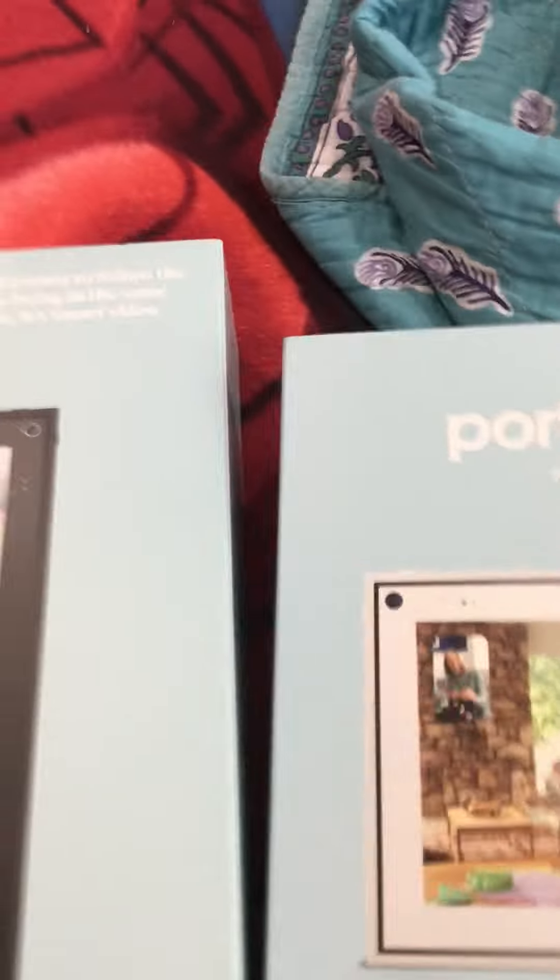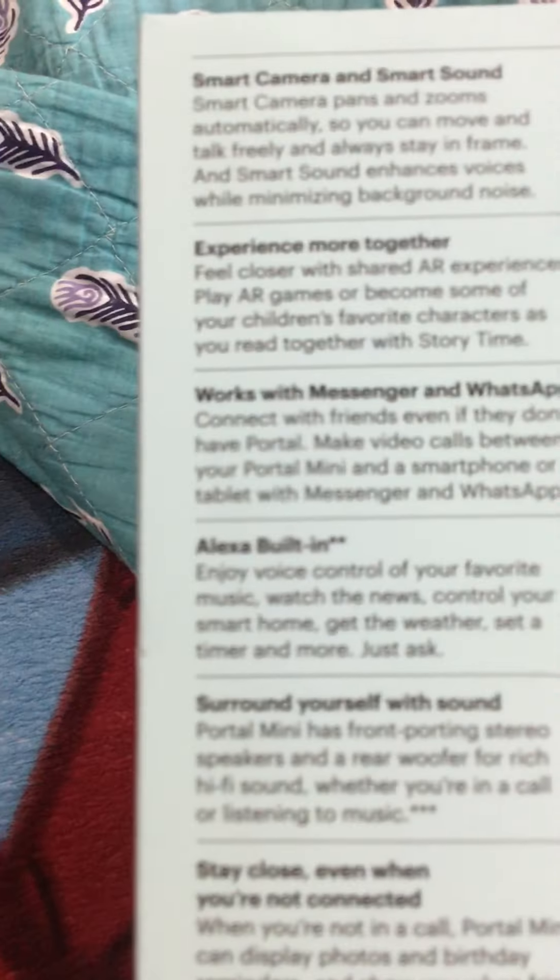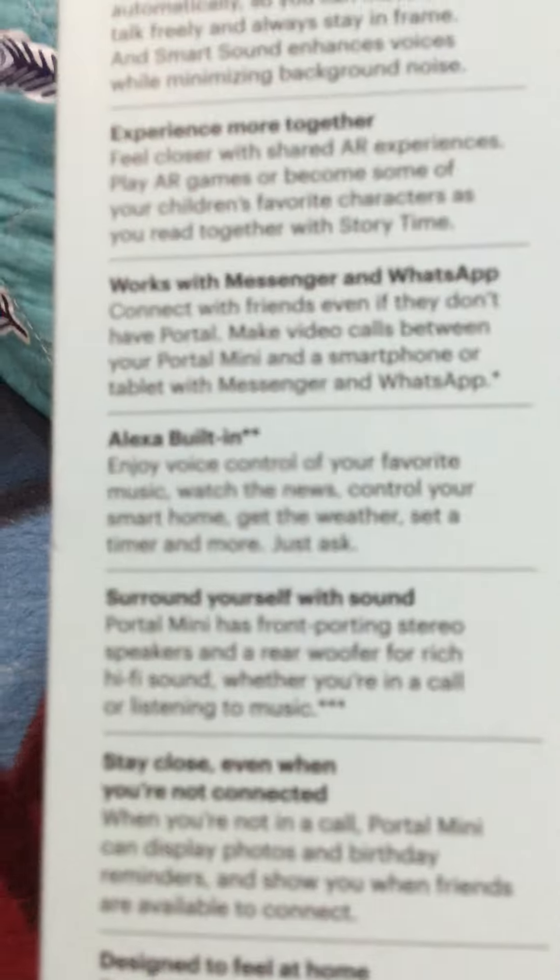I actually don't have an Amazon account, but it's free to create one — tell me in the comments. Now here is the Portal mini from Facebook. It's smart, has an 8-inch display, smart camera, and smart sound, and also works with Alexa.